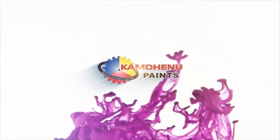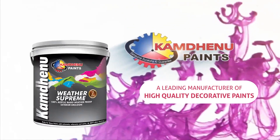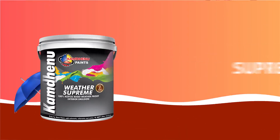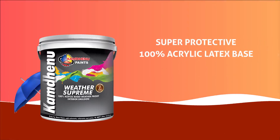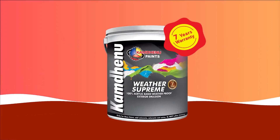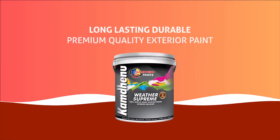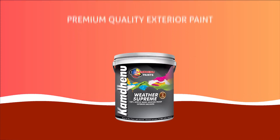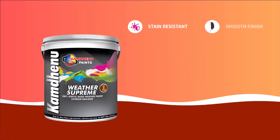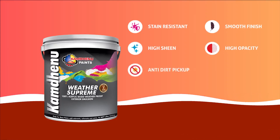Kan Dhenu Paints. Like Stain Resistant Smooth Finish, High Sheen, High Opacity, Anti Dirt Pickup.